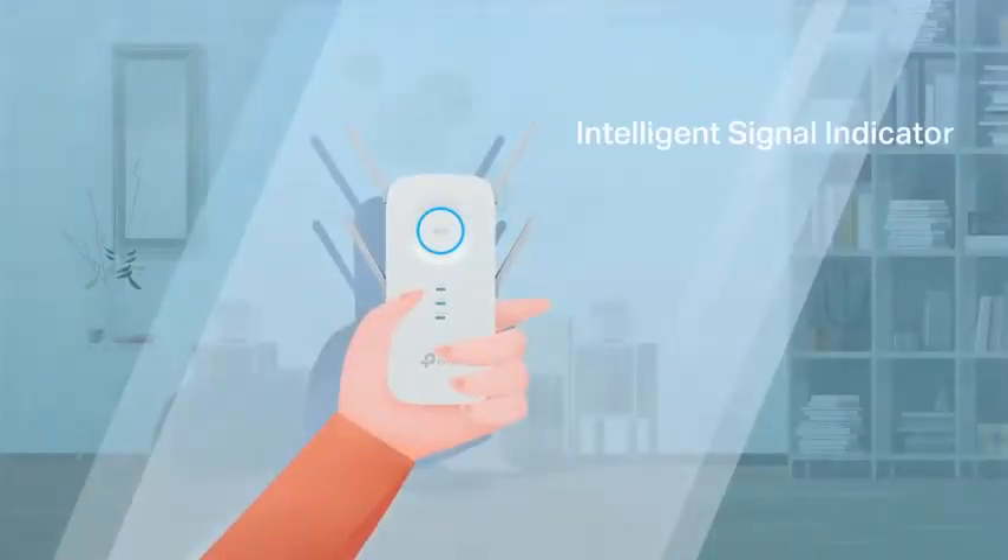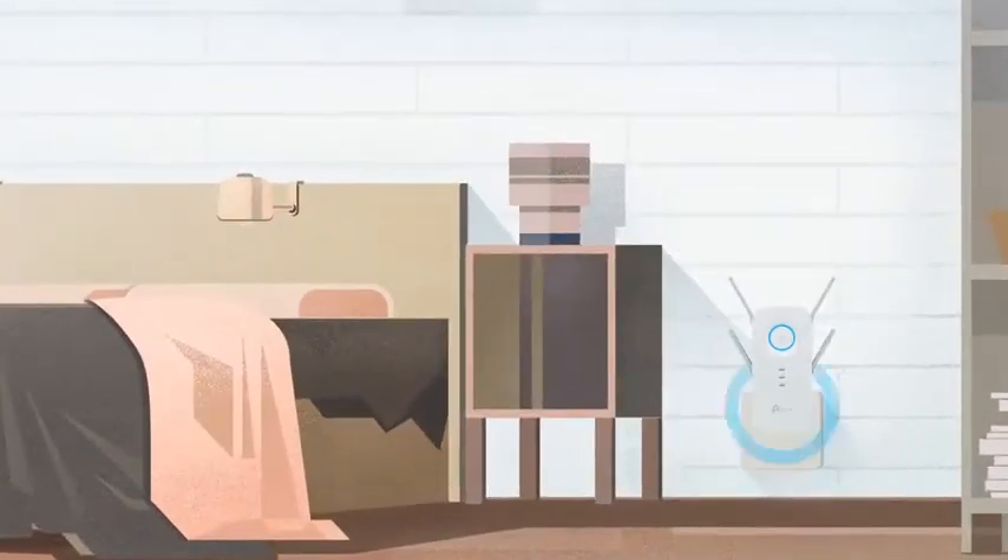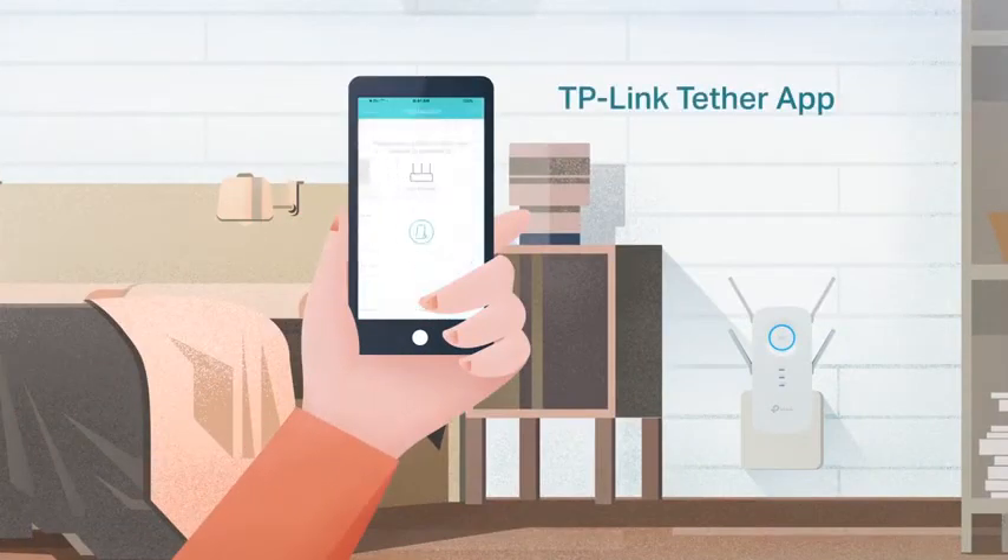Set it up in no time. Just plug it in and the intelligent signal indicator helps you find the perfect spot. Use the free Tether app for easy control from your smartphone.